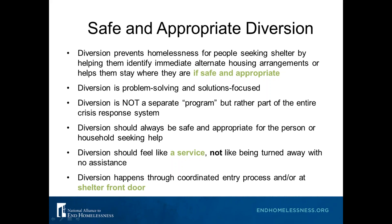We could spend a whole webinar just talking about diversion — staff should really receive training to do it well. Diversion prevents homelessness for people seeking shelter by helping them identify immediate alternative housing arrangements or helping them stay where they are if it's safe and appropriate. We'll keep saying 'safe and appropriate' because that's incredibly important — we want to make sure we're not sending people back to unsafe situations.